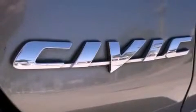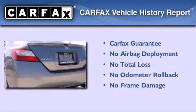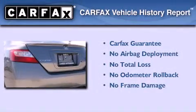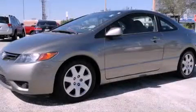With an EPA estimated rating of 40 miles per gallon on the highway, you won't be making frequent trips to the gas pumps. Not to mention that this Honda qualifies for the Carfax buyback guarantee. Stop by today and test drive this automobile for yourself.